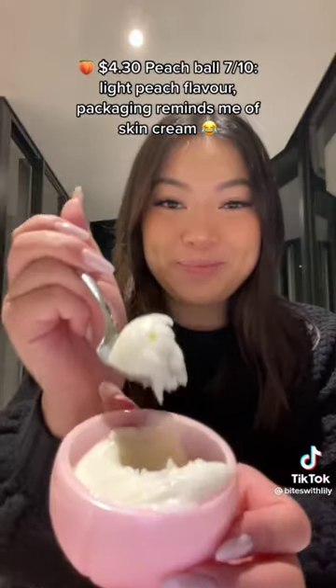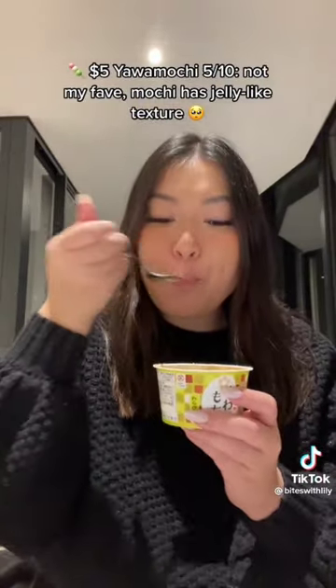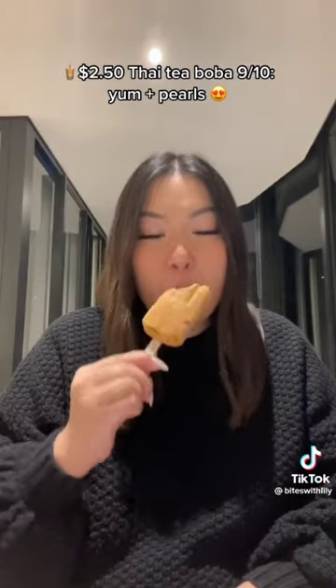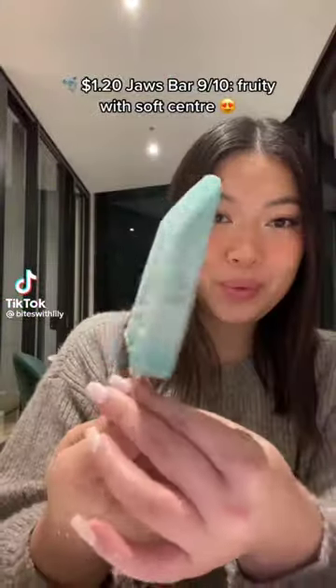Packaging reminds me of skin cream. $5.00 Yo Amochi — 5/10. Not my fave, mochi has jelly-like texture. $2.50 High Tea Boba — 9/10. Yum, plus pearls. Rating East Asian Ice Creams Part 4. $1.20 Jazz Bar — 9/10.